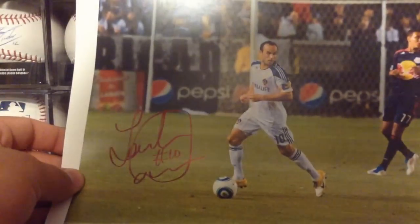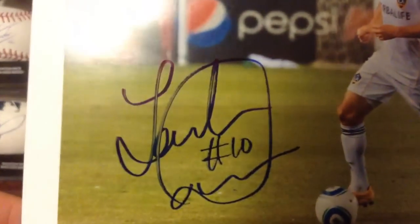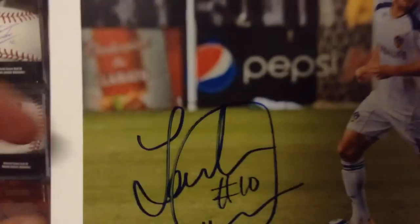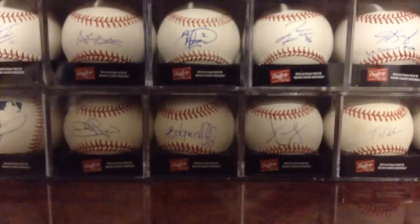He also signed this one of him playing at Everton, and this one of him with the Galaxy. They're all great, but the only problem is this paper sucks. If you can see — it looks absolutely horrible, especially the number 10 and this whole loop over here. It's all bubbled, which sucks. So I'm going to have to send out again and wait another year to get them back. What are you going to do?